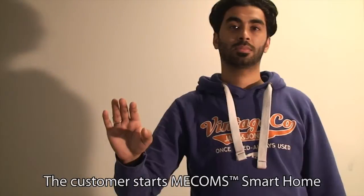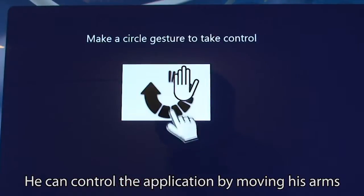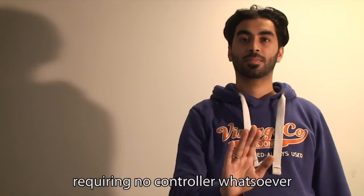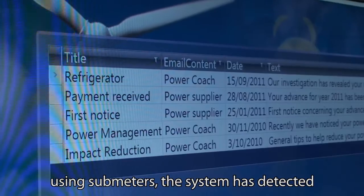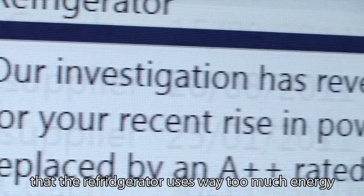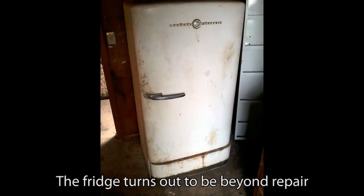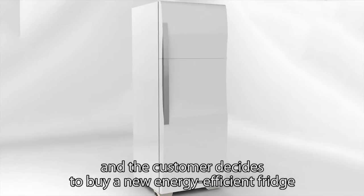Let's have a look. The customer starts Mecom's Smart Home from the media center on his digital television. He can control the application by moving his arms, requiring no controller whatsoever. He has one new message. Using sub-meters, the system has detected that the refrigerator uses way too much energy and might need replacement. The fridge turns out to be beyond repair and the customer decides to buy a new, energy-efficient fridge.